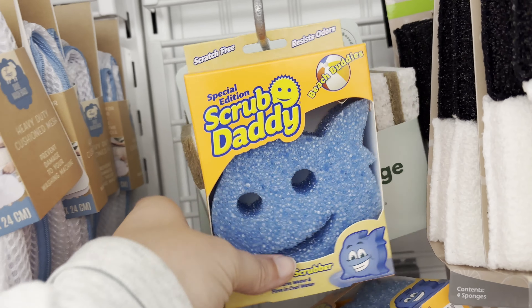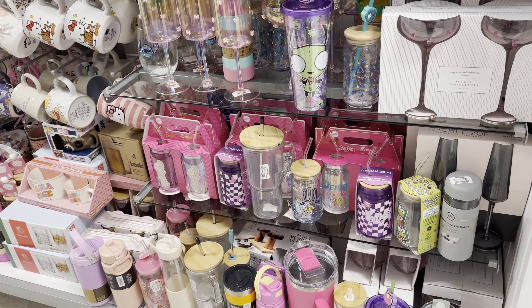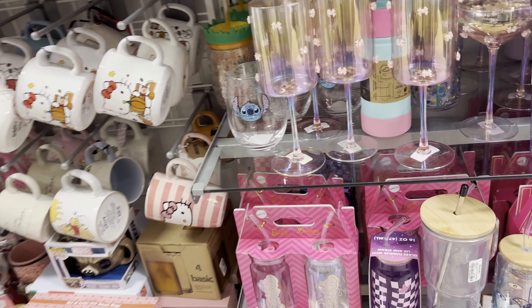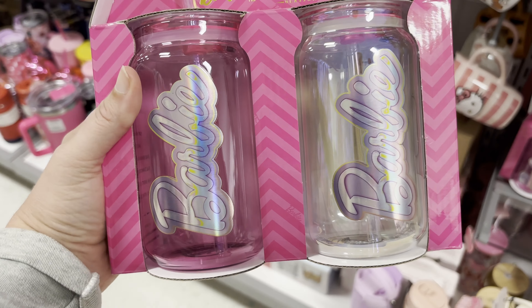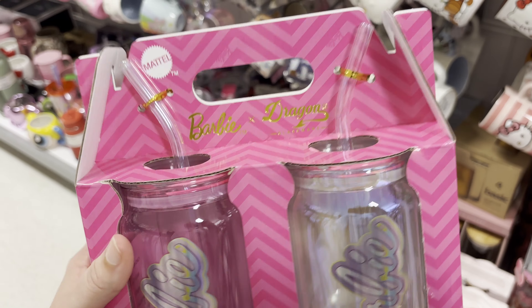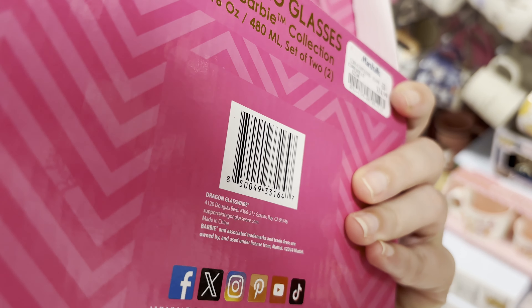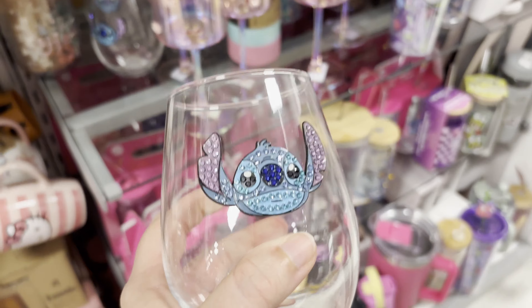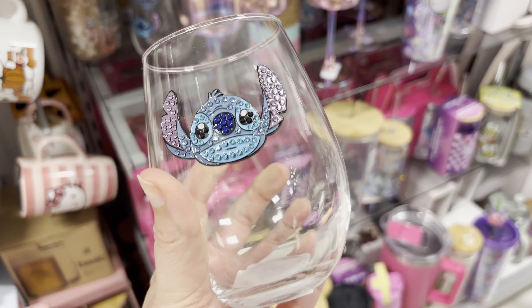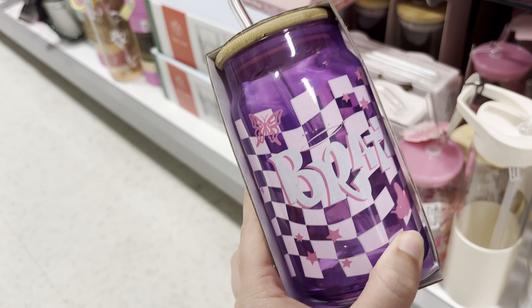They also have a shark Scrub Daddy — one Scrub Daddy here is $3.99. I know it's not Christmas, but this would be a good gift: Barbie glass straw glassware for $14.99. Speaking of a good gift — hello! Bedazzled Stitch, $5.99. Talk about a throwback — Bratz, $7.99.